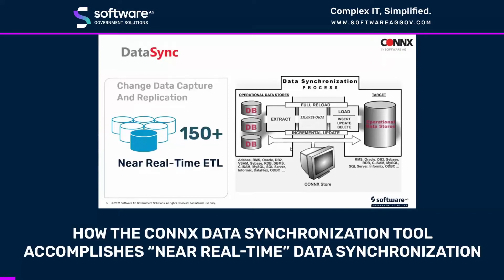Connex offers real-time read-write SQL access using open data access standards to virtually any legacy or relational data source. It can join multiple data sources, no matter where they reside, giving you a single view of your data as if it exists in a single relational database.